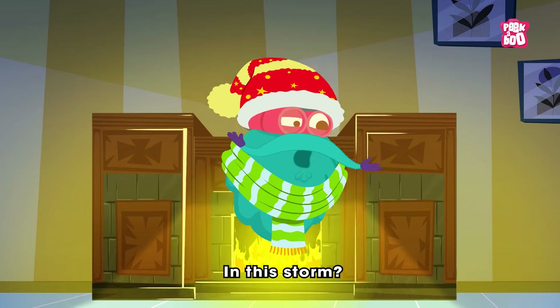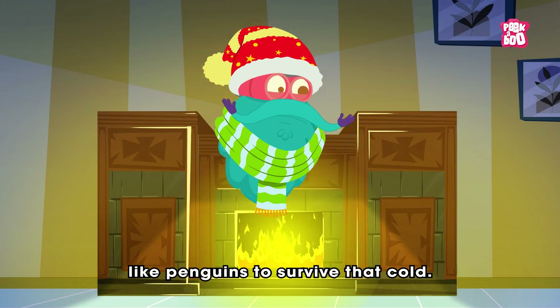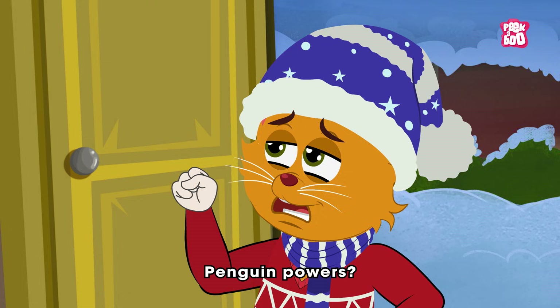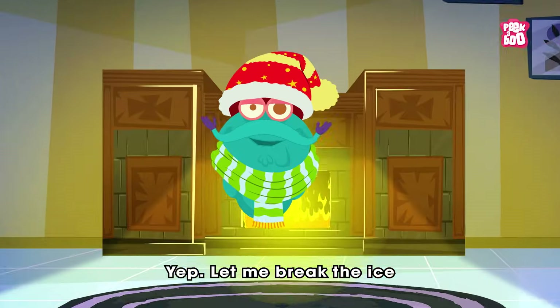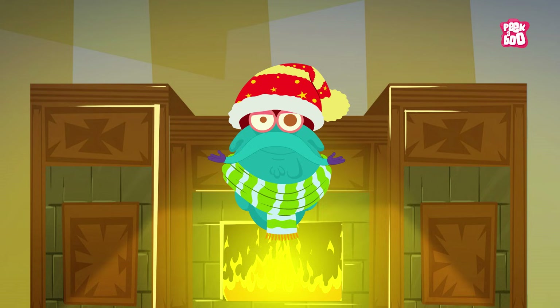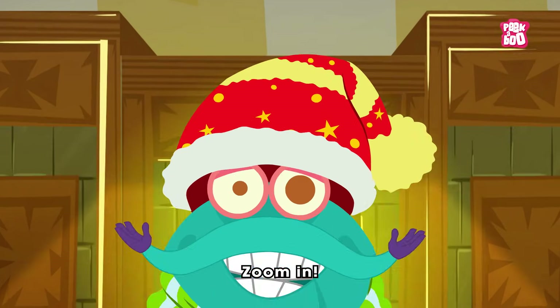In this storm, you need superpowers like penguins to survive that cold. Penguin powers? Yep. Let me break the ice and answer the big question: how do penguins keep warm? Zoom in.